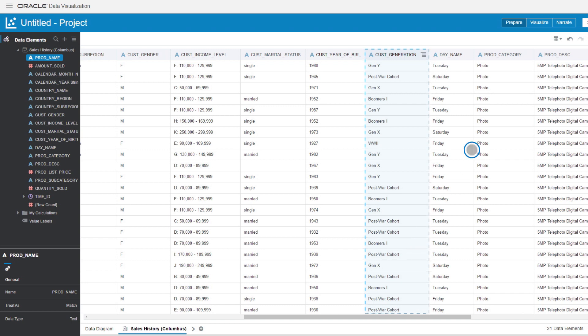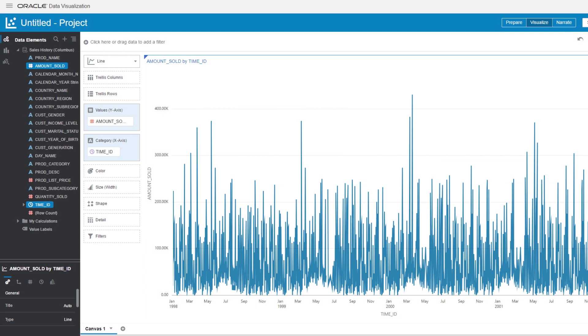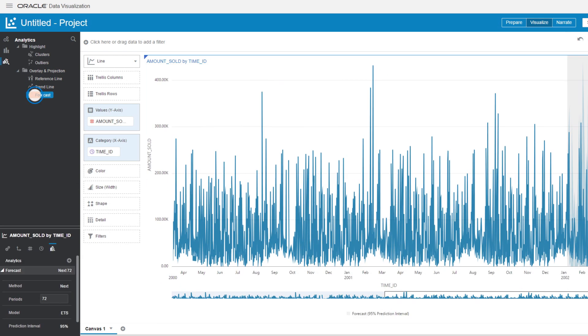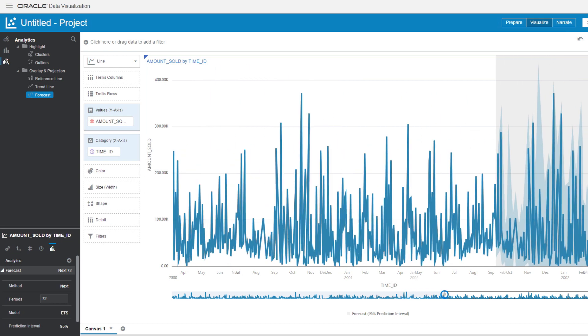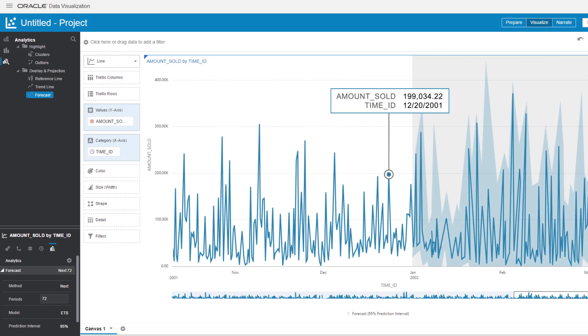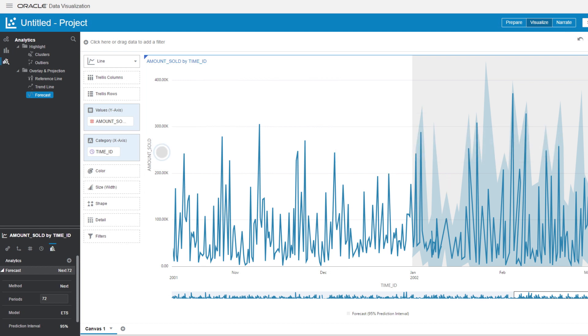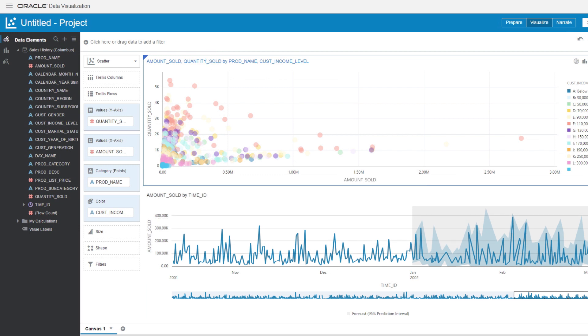Next, Jim enters the Visualize tab to create compelling visualizations. Viewing his sales over time, Jim easily spots trends and creates a forecast with just a few clicks. Zooming in, Jim can quickly compare past versus predictions to inform action. Leveraging advanced analytics, Jim easily clusters products into performance categories, discovering his best performing products.